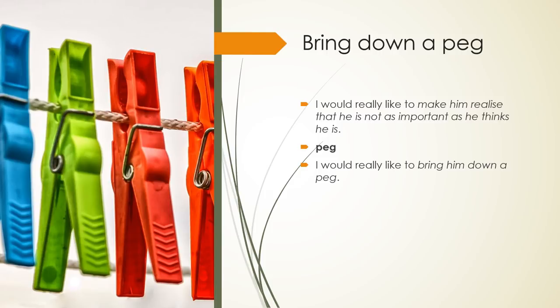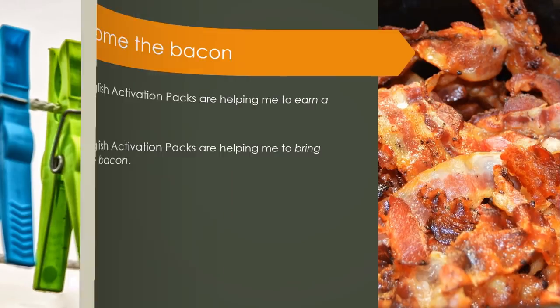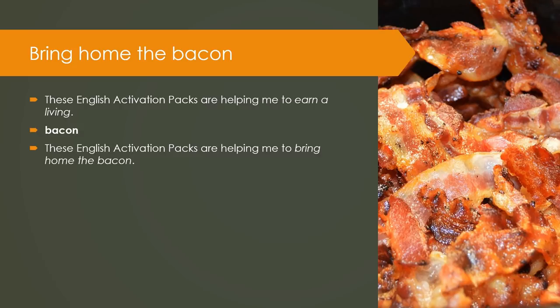Bring down a peg: I would really like to make him realize that he is not as important as he thinks he is. Keyword — Peg. I would really like to bring him down a peg. Bring home the bacon: These English activation packs are helping me to earn a living. Keyword — Bacon. These English activation packs are helping me to bring home the bacon.